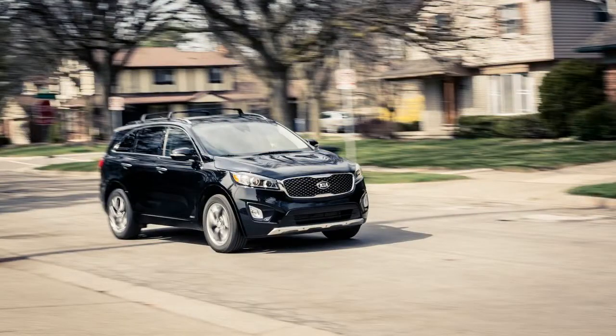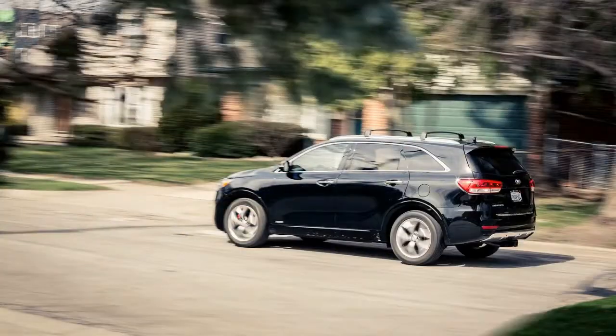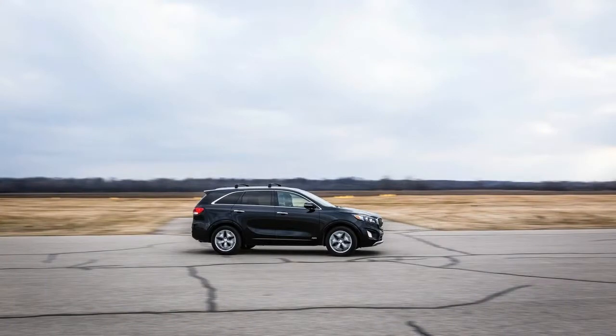A confession: we sometimes forgot this thing's name while it was here, calling it the Sportage — Kia's smaller two-row crossover — about a third of the time.